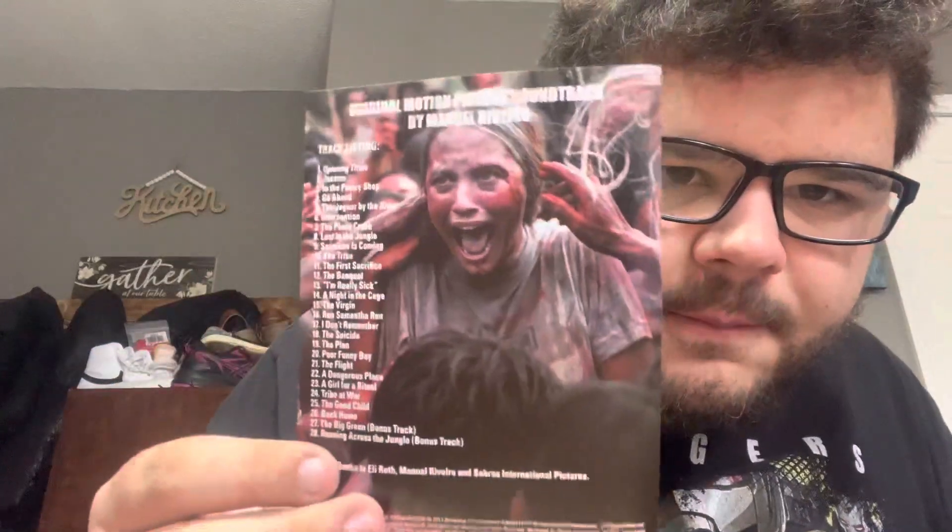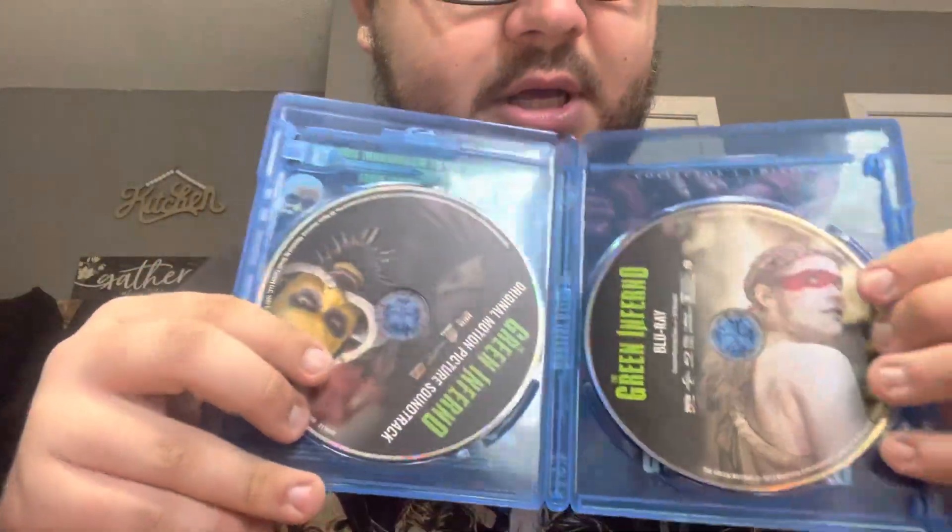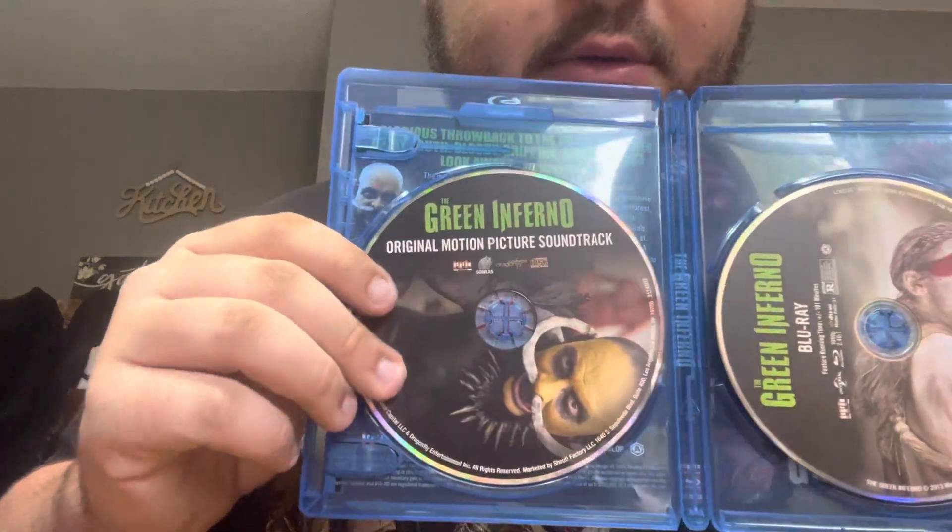We got some nice artwork — I like the artwork on the disc. We got this little insert here that tells you the track list for the soundtrack. We got the blu-ray with the main character on it from the end of the movie, and then this is the soundtrack disc with the tribesman horn guy. I haven't seen the movie yet, but pretty nice discs.